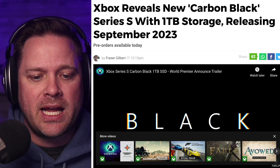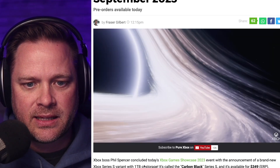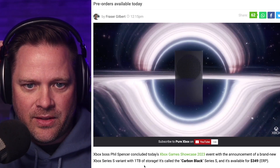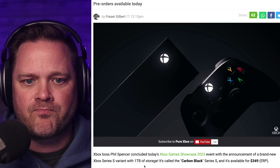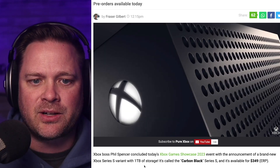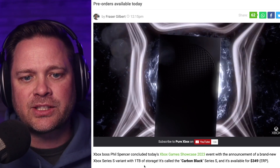This comes out in September 2023, it is black, and it is $349. Let's take a look at the video from the showcase — there it is. It just looks good. It's just black, one terabyte SSD built into it. I think this is a smart move by Xbox.